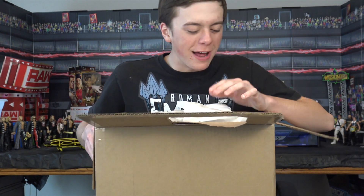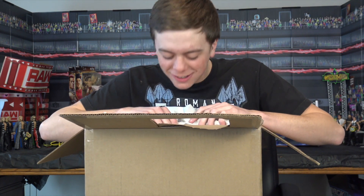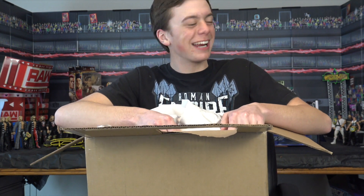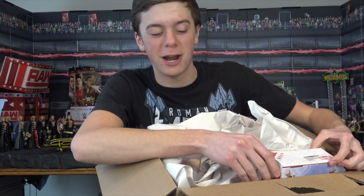We are currently opening it up right now. We got some paper on the top and I'm seeing some figures. Cracking it open, taking out the first one — stay tuned, reviews dropping on all of these.